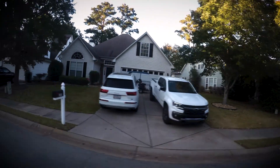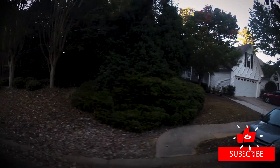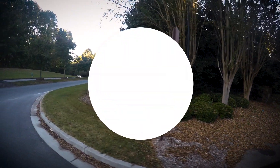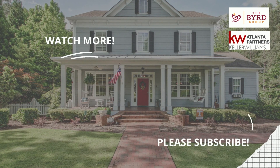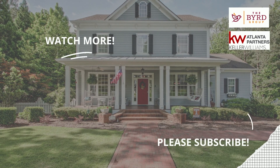If you want to get a tour of this neighborhood or any other one in Peachtree City, let us know — we'll be glad to help you out. Let us know what you think about Cedar Croft neighborhood and if it's one of your favorites in Peachtree City. Do you want to know more about real estate? Be sure to watch the next video, and don't forget to subscribe so you'll know when the next video drops.